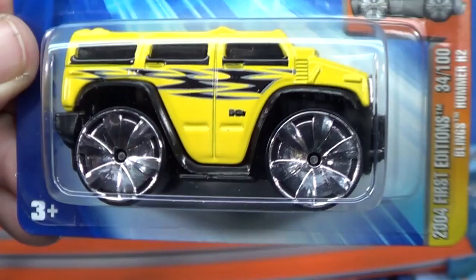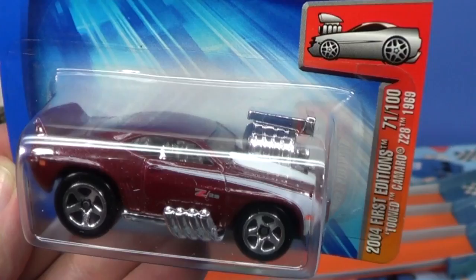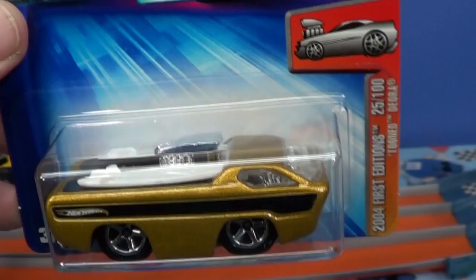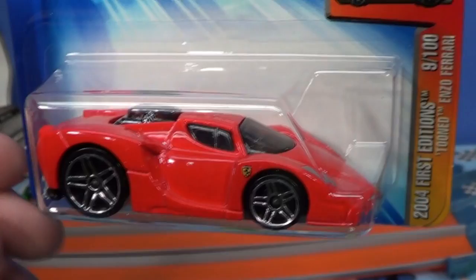And the last series for today — the Tuned. Some of the Tuned cars still get re-released, like this Camaro Z28 1969. I'm not sure if this one's been re-released, but there have been some Tuned cars re-released. Makes sense — they got that big engine. But what about the Tuned Deora? Where you been? I haven't seen you in a long time. I'm sure Deora fans would like him to be re-released. And then we have the Tuned Enzo Ferrari.